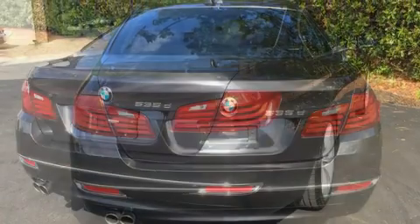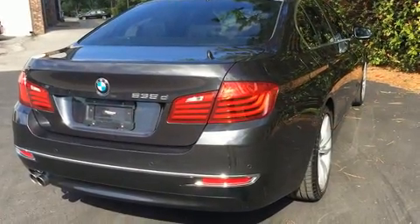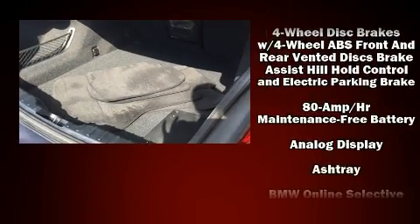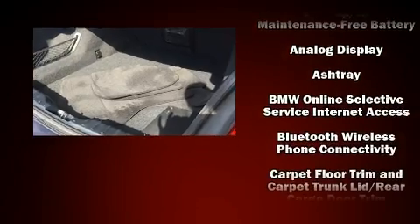You and your passengers will enjoy the stereo system, which includes a CD player with MP3 capability, a 20-gigabyte hard drive, and 16 speakers, yielding a symphony-like audio experience.